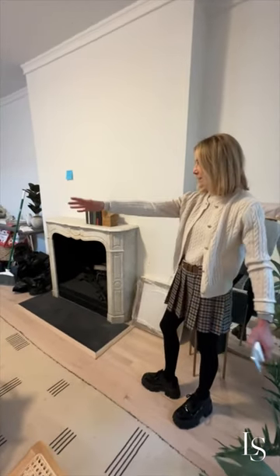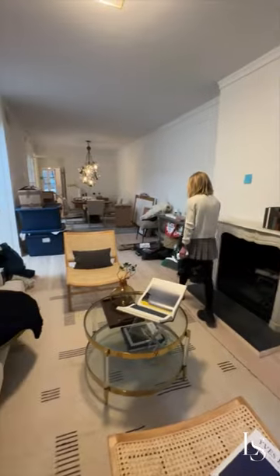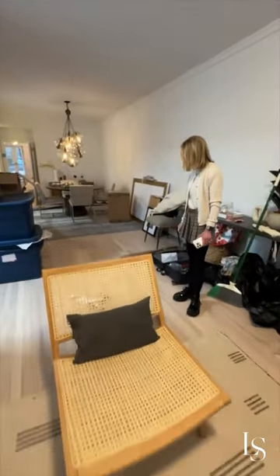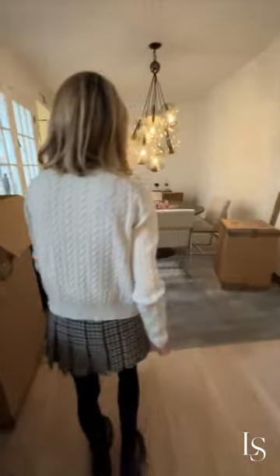We talk about this all the time — putting furniture in a space makes it feel that much bigger. Now you can see what a really gracious sized living room we have. And the floors, since we sanded and cleaned them up, the color is working so beautifully for the furnishings they picked here. We have a great dining room table.